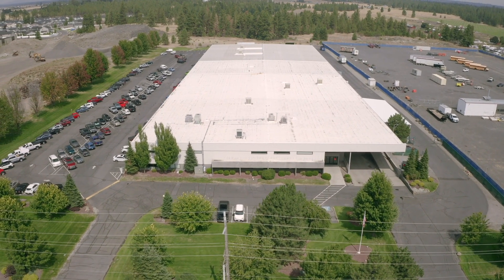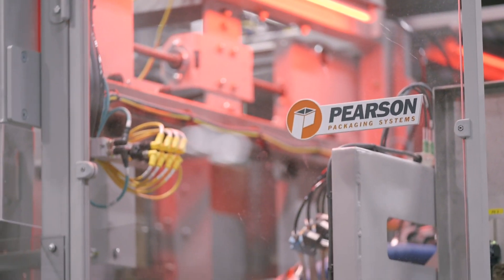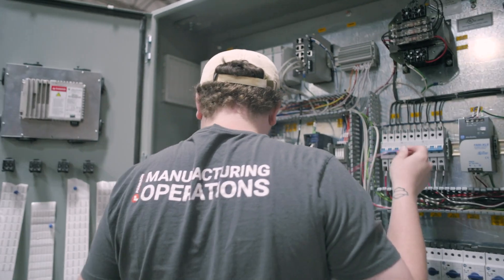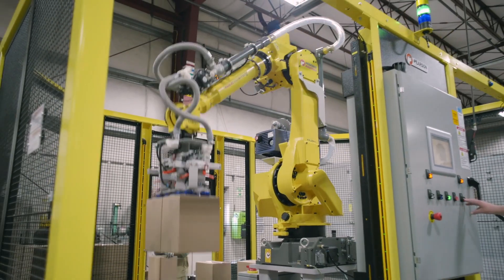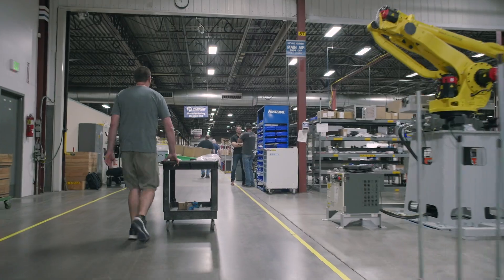Pearson Packaging Systems is an industrial automation provider. The vast majority of our customers are Fortune 500. A typical Pearson customer runs at least two shifts a day, five to seven days a week.